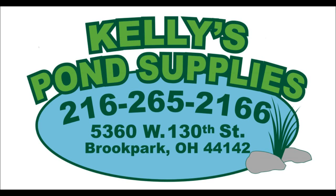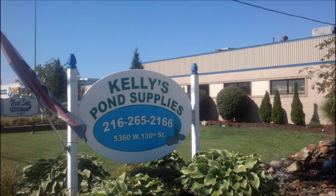Kelly's Pond Supplies is conveniently located at 5360 West 130th Street, which is a quarter mile south of Brook Park Road near the I-480 exit.